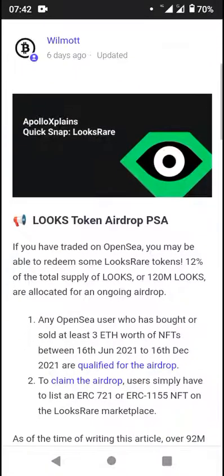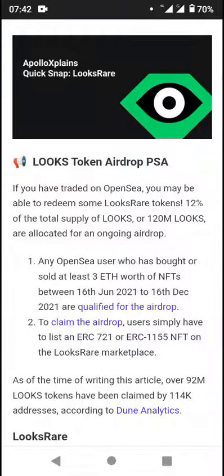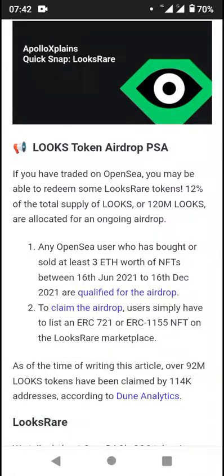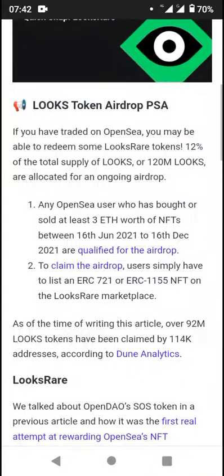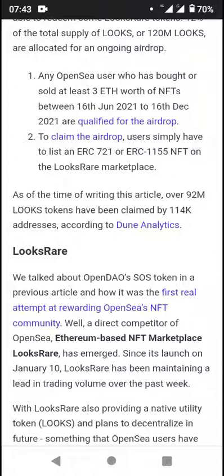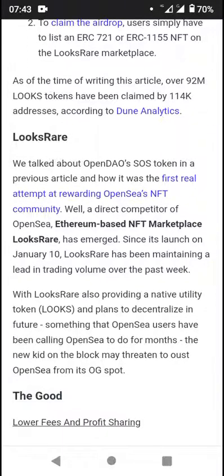LooksRare token airdrop PSA: if you have traded on OpenSea, you may be able to redeem some LOOKS tokens, representing a portion of the total supply — 120 million LOOKS tokens allocated for an ongoing airdrop. Any OpenSea user who has bought or sold at least three ETH worth of NFTs between June 16 and December 16 qualified for the airdrop. To claim, you simply have to list an ERC-721 or ERC-1155 NFT on the LooksRare marketplace. As of the time of writing, over 92 million LOOKS tokens have been claimed by 114,000 addresses according to Dune Analytics.